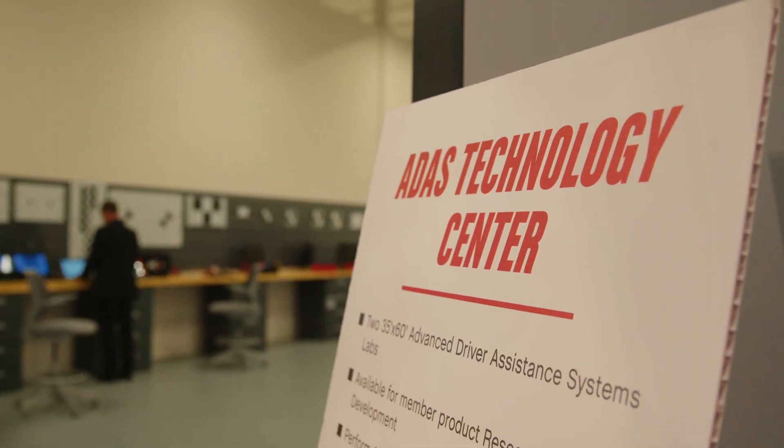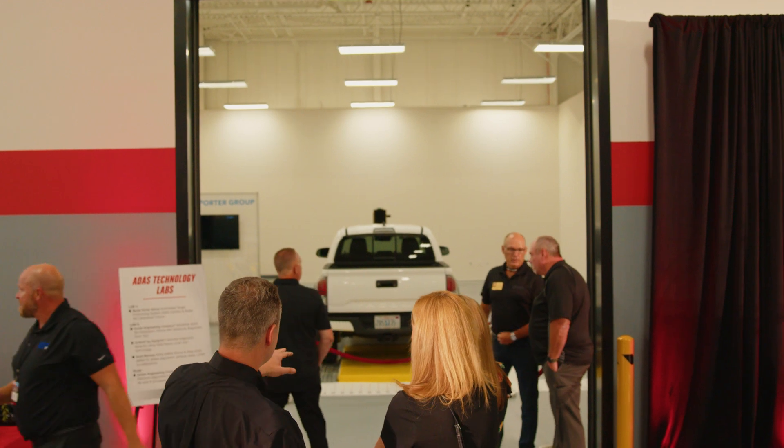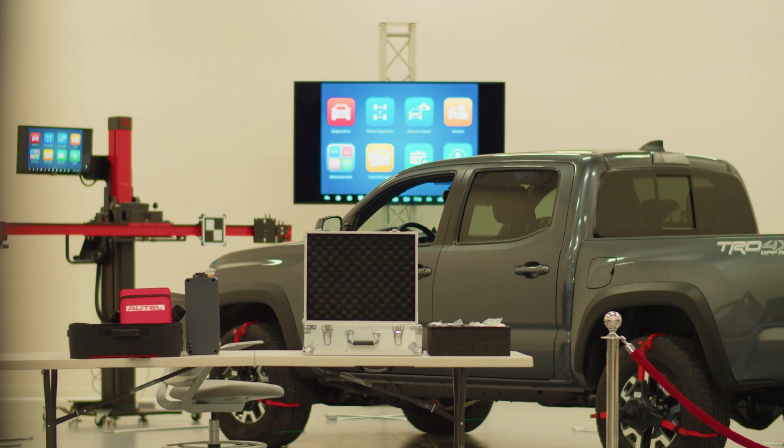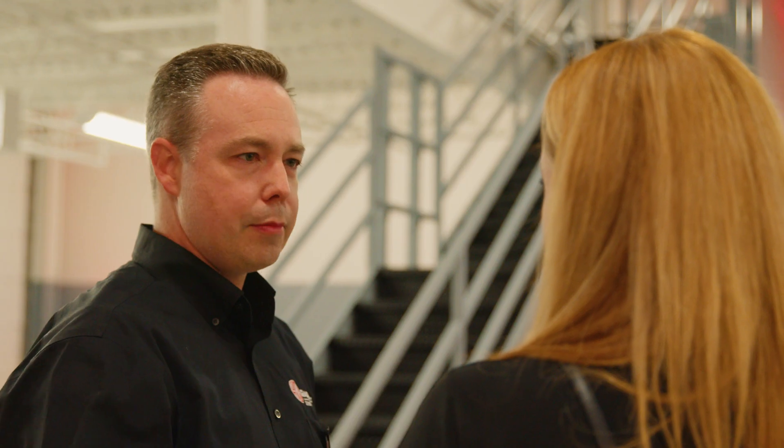One of the other big features of our facility that's unique to the Detroit Garage versus Diamond Bar is our ADAS Research Center. ADAS is Advanced Driver Assistance Systems, and we test those systems and how they interact with the modifications that we want to make in the aftermarket. We're trying to help gather the data and give that to our membership so that they can develop better products, safer products.